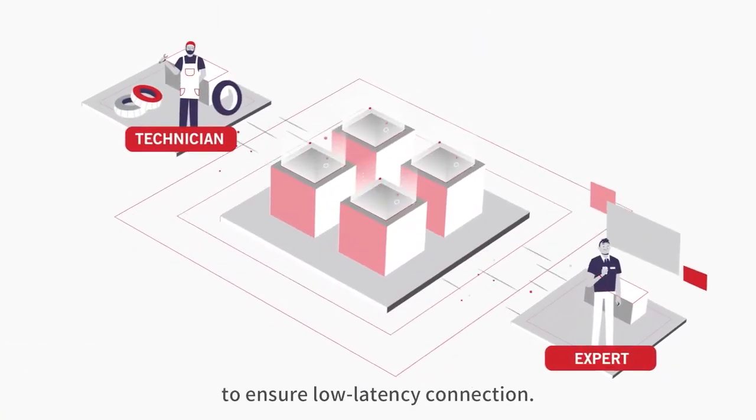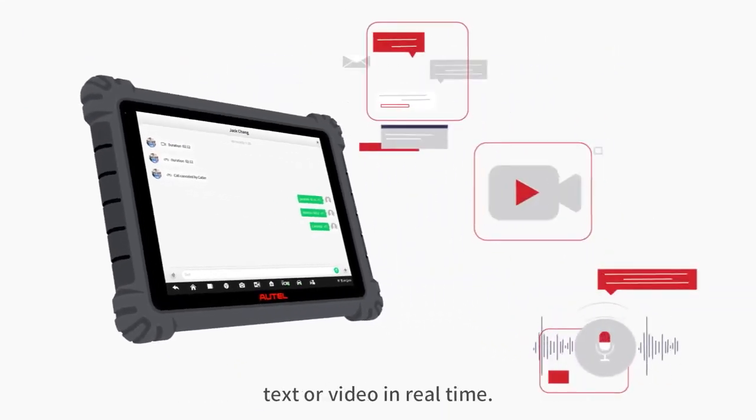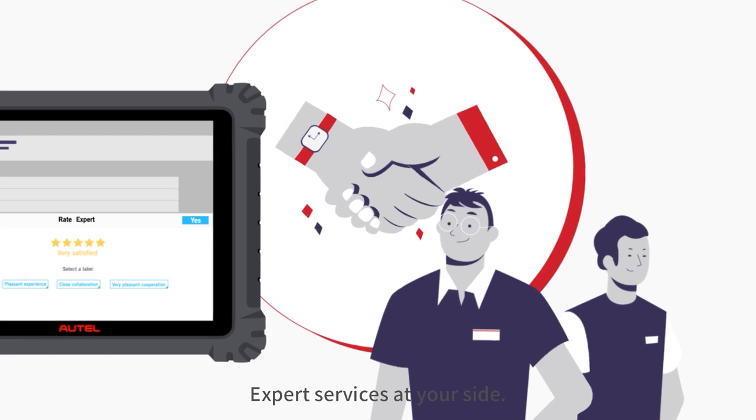Automatic server matching ensures a low latency connection. Communicate with the expert through voice, text, or video in real time. Expert feedback ratings promote trustworthiness. Expert services at your side.